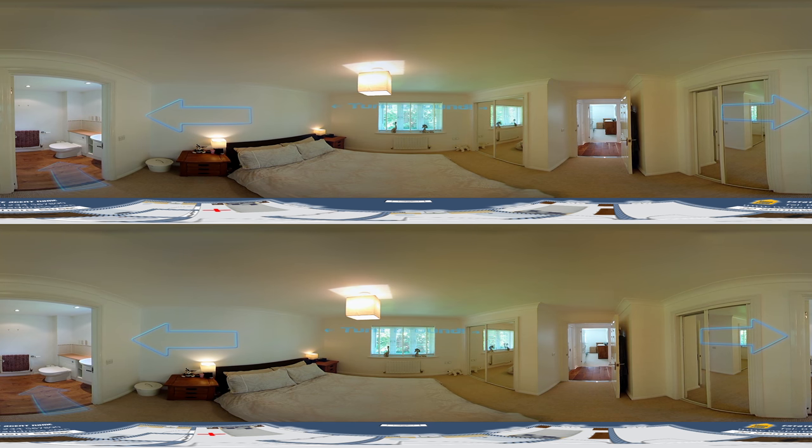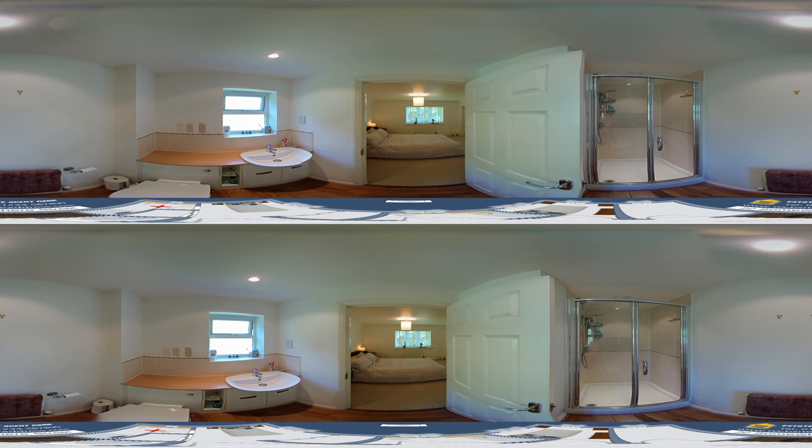The room also has an en suite. The en suite has an electric power shower and the usual wash facilities. Let's go back through the main bedroom to the guest room.